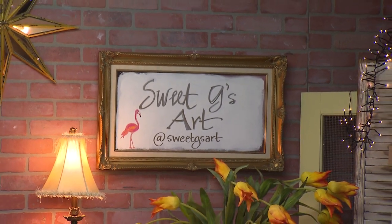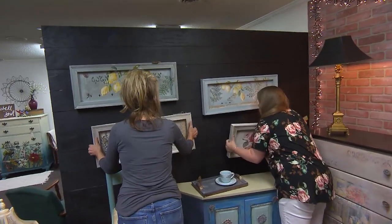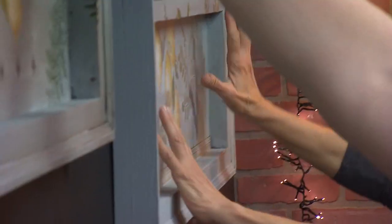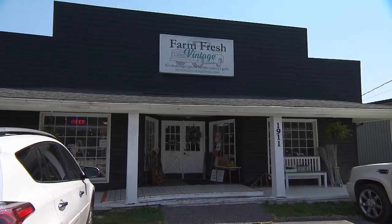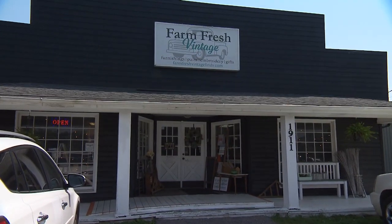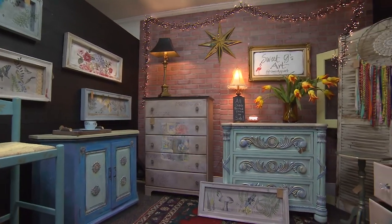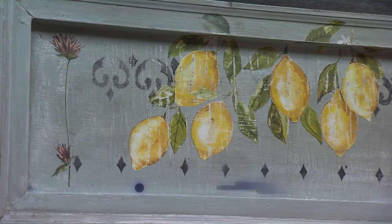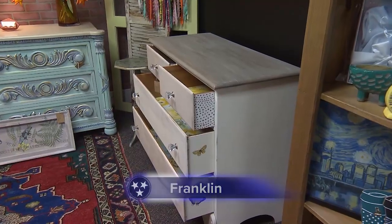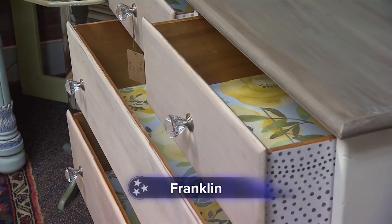So far, all of her advertising has been word of mouth, but the word's gotten out. Now new and repeat clients are seeking out Debra's transformation talent. At a shop on Columbia Avenue in Franklin, she displays and sells examples of her work on consignment — furniture, of course, as well as some wall hangings. Customers can pick up a now one-of-a-kind chest for less than they'd pay for a new one.